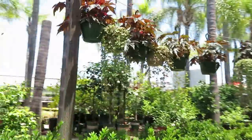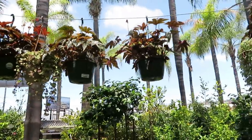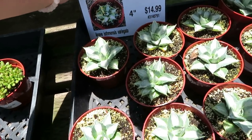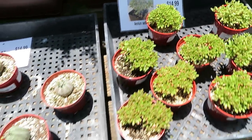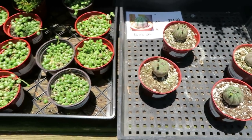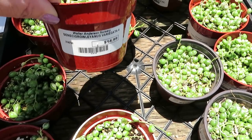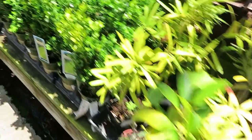They have some hanging begonias in these pots — these ones are $24.99 for the hanging pots. And they have these little variegated agave at $14.99 in four-inch pots. Aeoniums are $14.99. Euphorbia obesa — that's cute — $14.99. And then they also have the variegated string of pearls for $14.99.